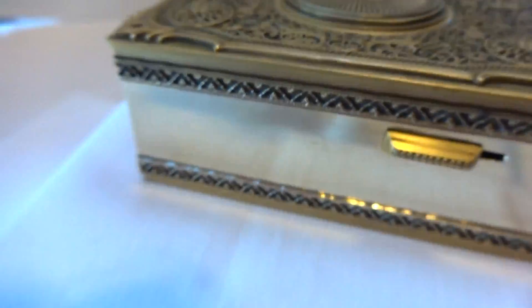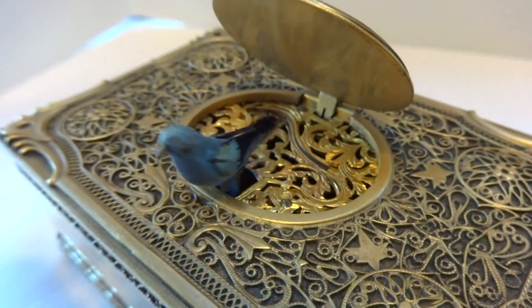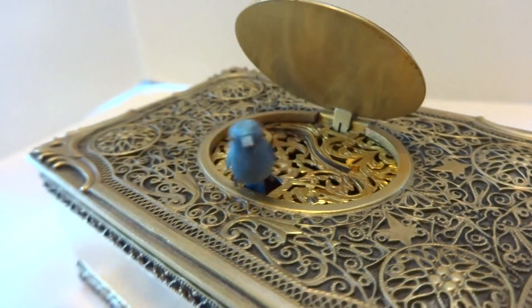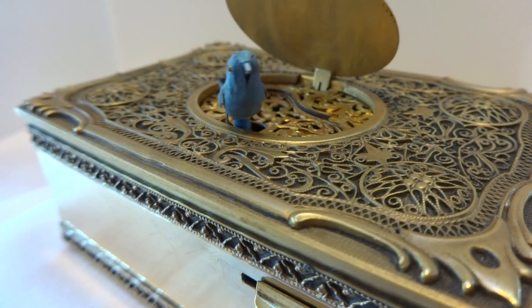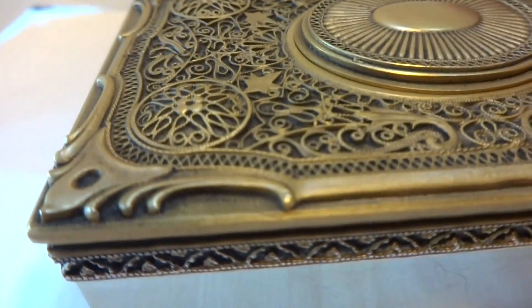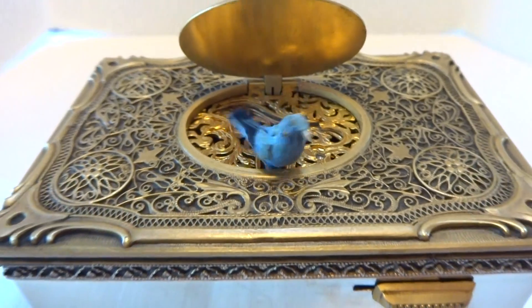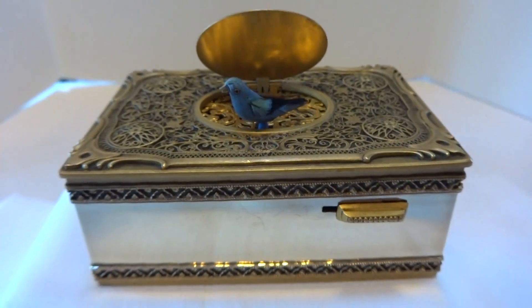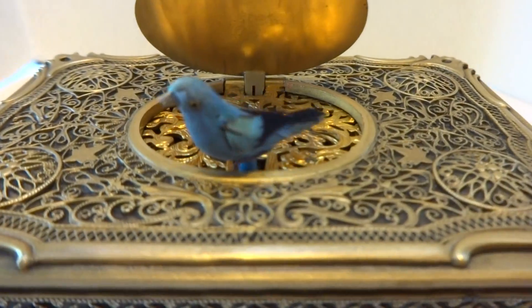Let's do it again from a slightly different angle. The blue bird is really my favorite. We'll do it one more time — this is all in the original wind, mind you. We'll zoom in a little bit.